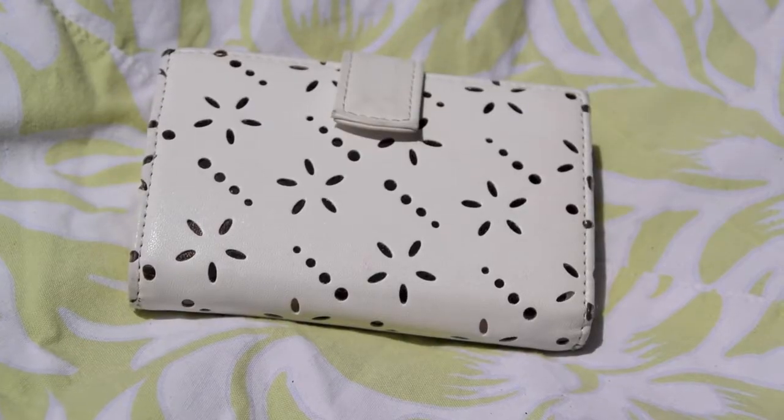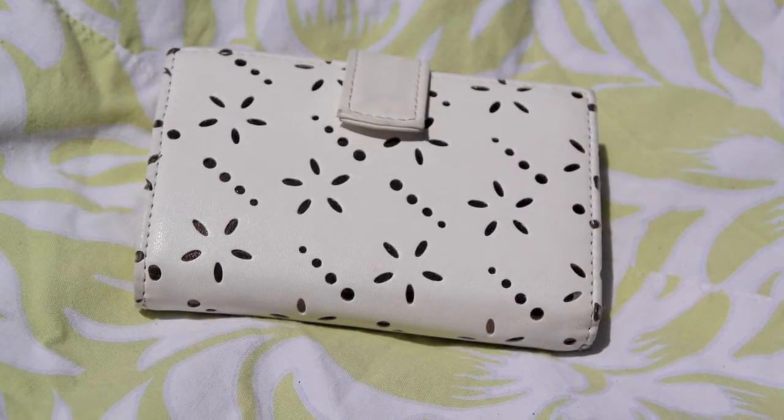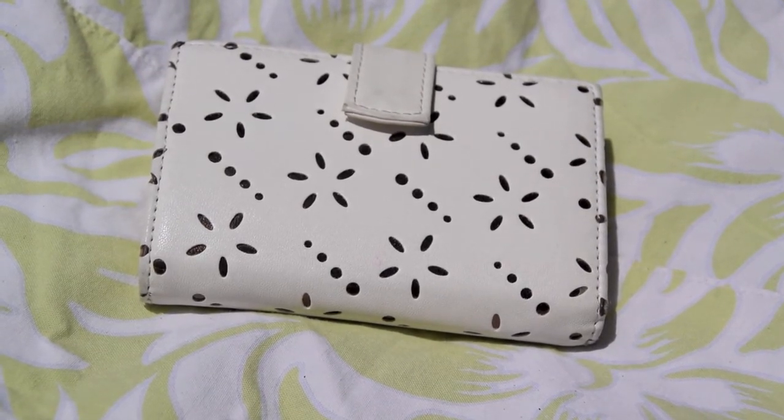The next thing in my beach bag is my wallet. I like to use this little wallet that I got from Urban Outfitters. I like to use this one just because it's very compact and very small so it doesn't take up too much space in my beach bag, but it holds all the necessities that I need in a wallet.